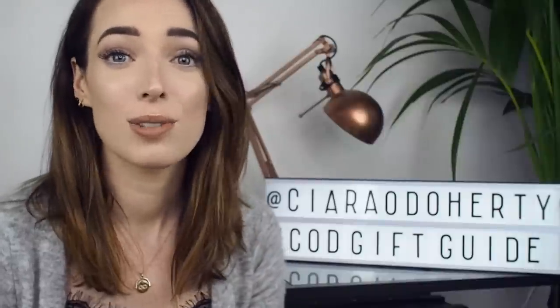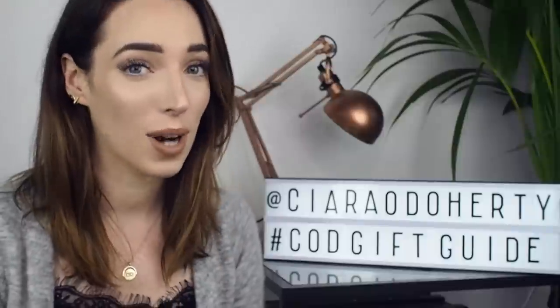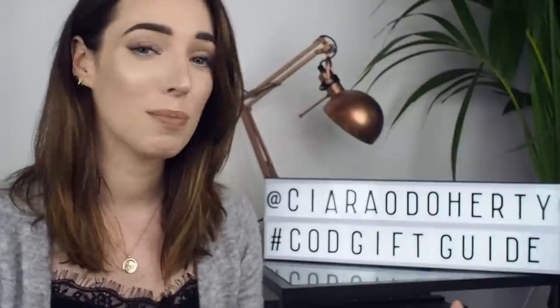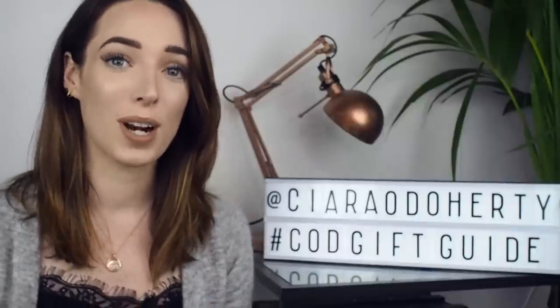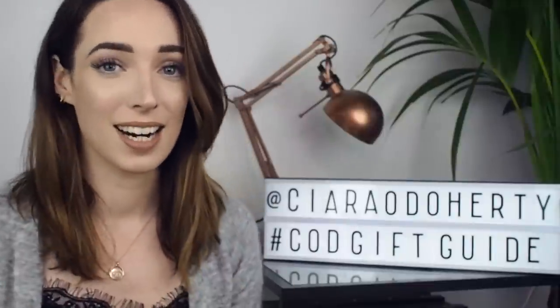For this gift guide I've decided to do something a little bit different and I am featuring only Irish brands and shops. Christmas is a crucial time of the year for Irish businesses and wherever you want to pick up your Christmas gifts is absolutely fine, but I thought I would give you guys a little bit of inspiration just from Irish brands in case you see something you'd like to pick up. So without rambling on too much, let's get started.